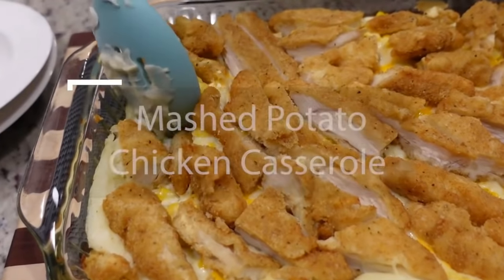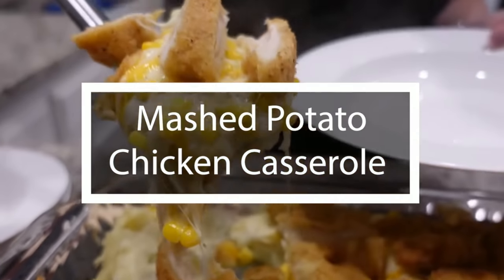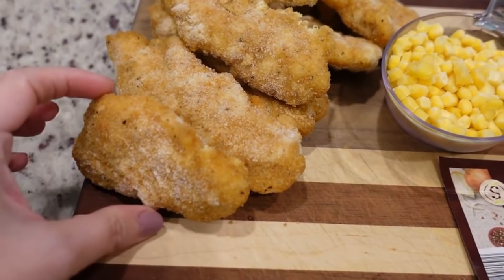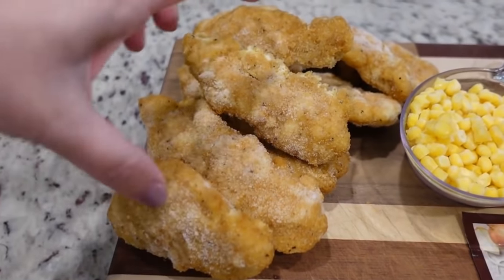It's basically the knockoff version of KFC Bowls — it's mashed potato and crispy chicken casserole. This is just a mashed potato casserole with some crispy chicken on top. It just sounds really yummy. I can't believe I've never had this at KFC, but we're going to make it here at home. I am going the easy route — using frozen chicken breasts that are already cooked, or chicken tenders.